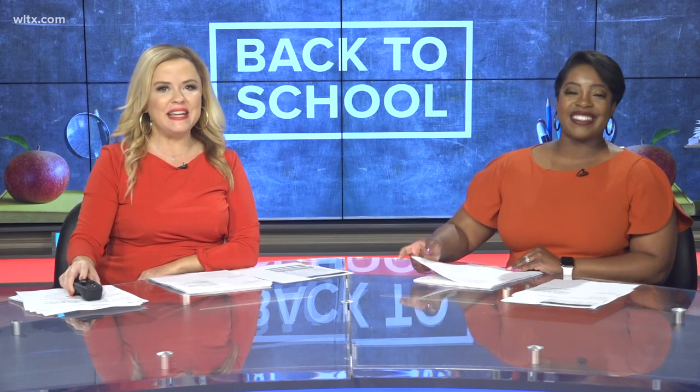I like to call that Friday Eve on the morning show because it sounds better. I'm Andrea Mock and we are talking back to school and getting kids excited about reading.